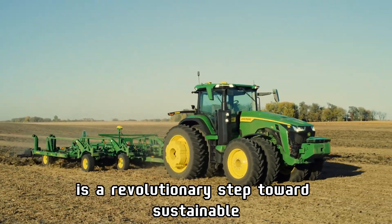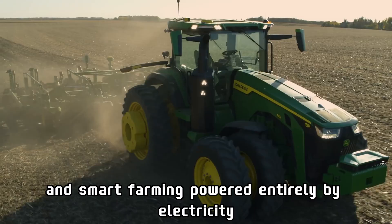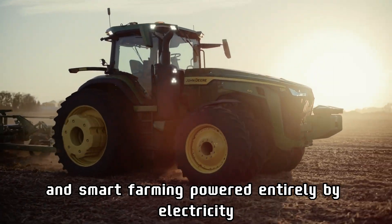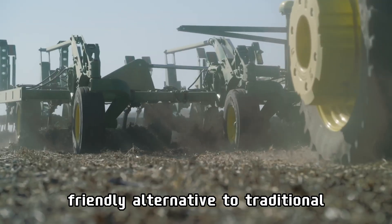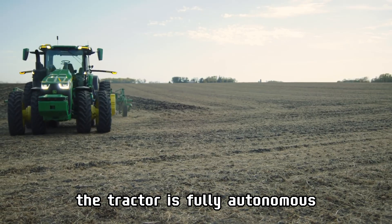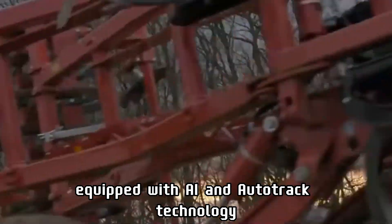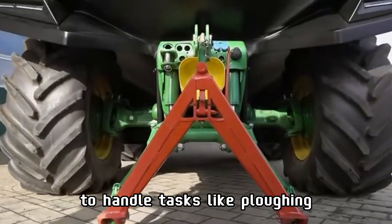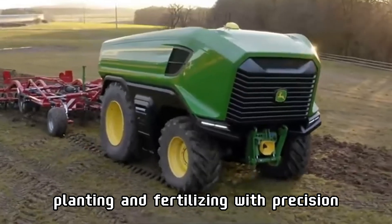John Deere's Autonomous Electric Tractor is a revolutionary step toward sustainable and smart farming. Powered entirely by electricity, it eliminates emissions, offering an environmentally friendly alternative to traditional diesel tractors. The tractor is fully autonomous, equipped with AI and auto-track technology to handle tasks like plowing, planting, and fertilizing with precision.